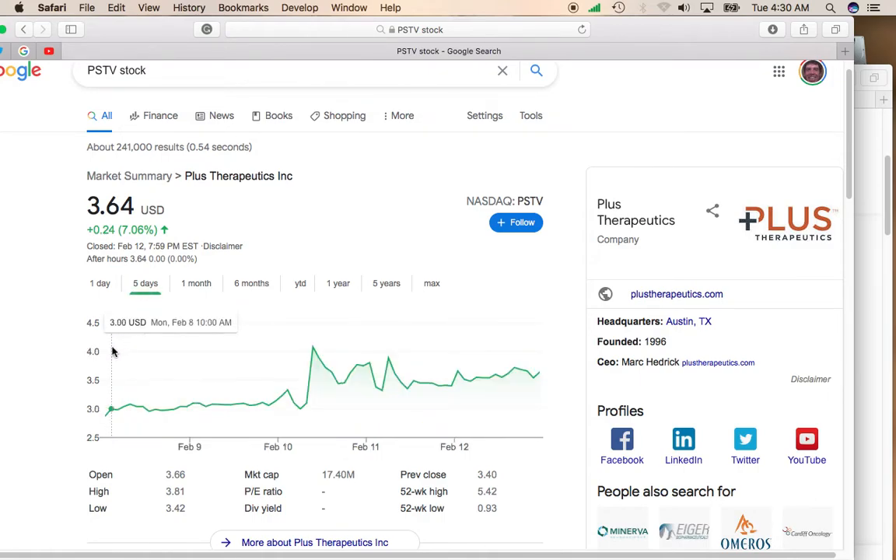It's kind of amazing that over the past five days, Plus Therapeutics has been continuing to rise in the face of a correction in small cap stocks. I do think that Plus Therapeutics is on a rocket ship to $5 a share, and if it can break through $5, it does get a head up to $7 a share.